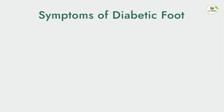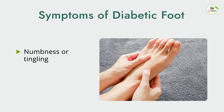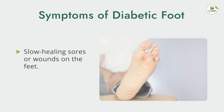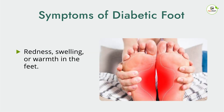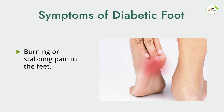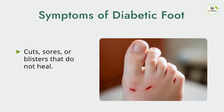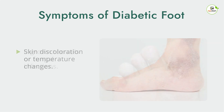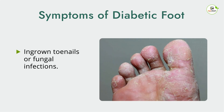The symptoms of diabetic foot can include: numbness or tingling in the feet, loss of sensation in the feet, slow-healing sores or wounds on the feet, redness, swelling, or warmth in the feet, foul-smelling discharge from a wound or sore, burning or stabbing pain in the feet, cuts, sores, or blisters that do not heal, skin discoloration or temperature changes, and ingrown toenails or fungal infections.